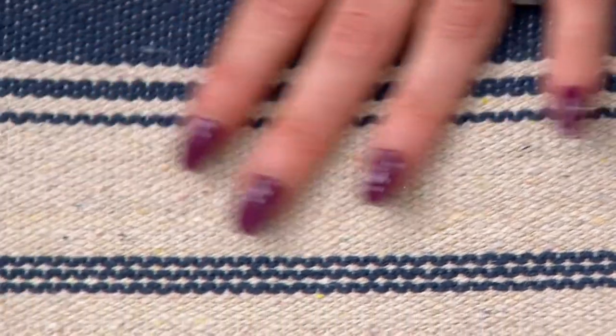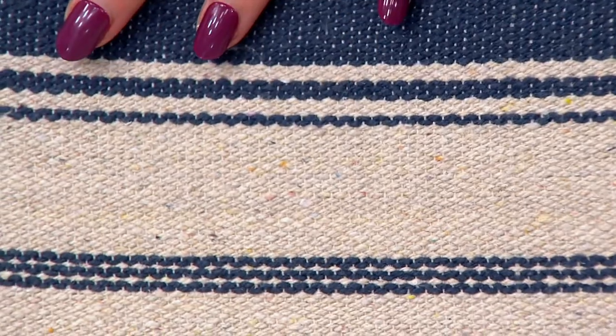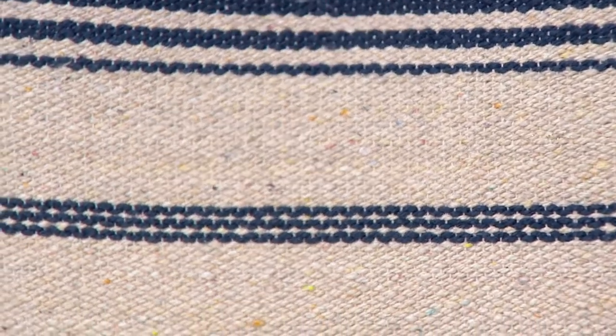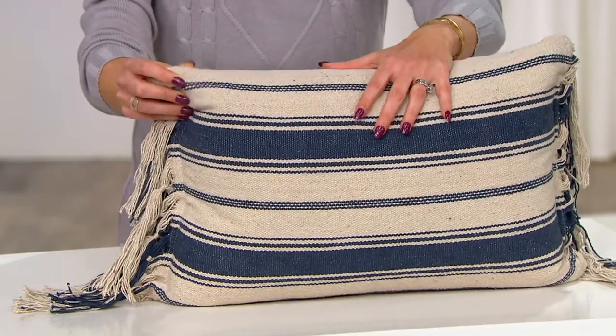What you have here is this super soft cotton — 70% cotton, and then the rest is 13% polyester, 13% rayon. So the whole thing feels really, really nice.